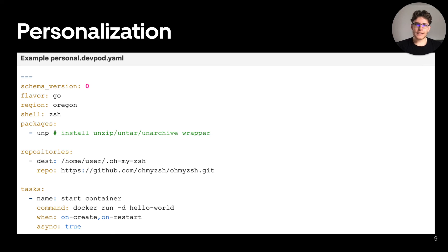Even though we provide six different environment offerings ready to go, engineers still want certain parts of their workspace to be personalized. To address this, we came up with devpod.yaml, a configuration that can be applied to DevPods to persist changes over restarts. With devpod.yaml, engineers can define the flavors and region of their DevPod, choose the default shell, packages to be installed, repositories to be pre-cloned, and custom tasks to be executed.